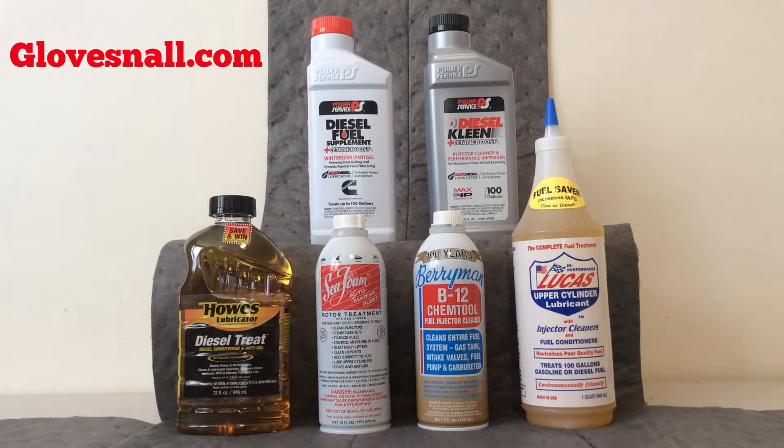The Diesel Kleen with Cetane Boost helps to improve fuel economy up to 8% on diesel engines.